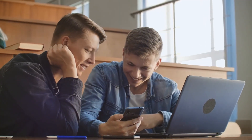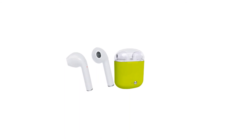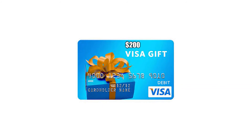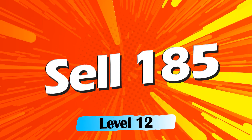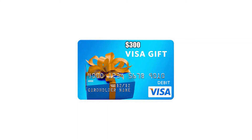With every school a few students decide to really go for it, and when you sell 130 items you can choose a set of Apple AirPods with noise canceling or a $200 Visa gift card. If you're a super seller and reach our top level, you can choose a Nintendo Switch, an iPad, or a $300 Visa gift card.